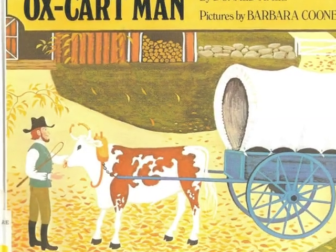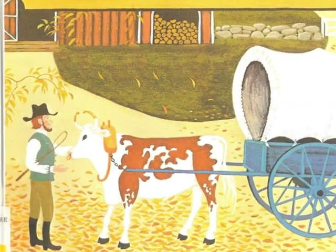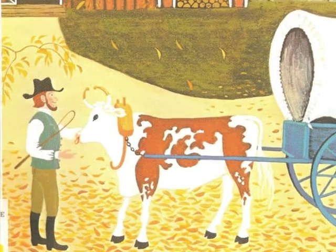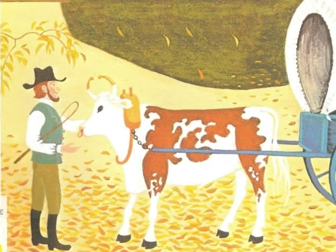In 19th century America, a man and his family all work together to earn money. This book, The Ox Cart Man, by Donald Hall, is about one of these families.